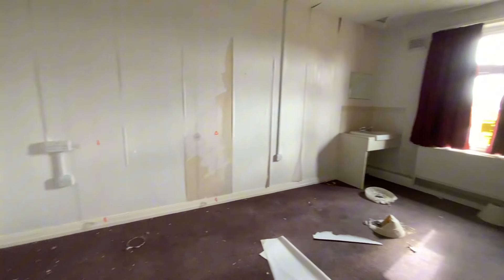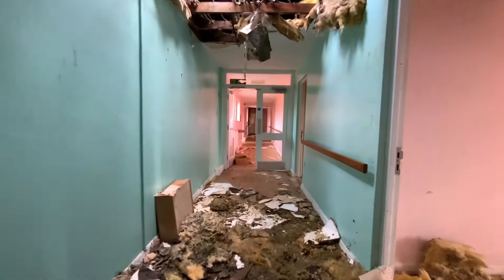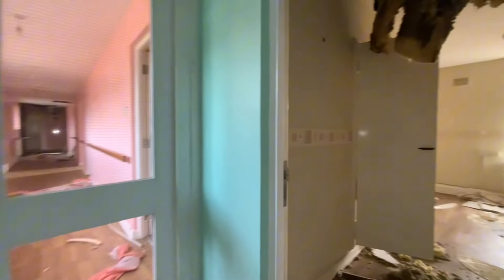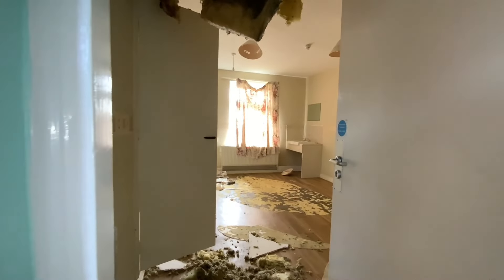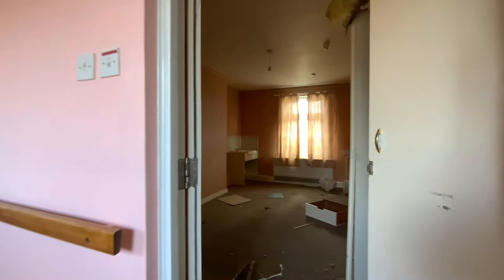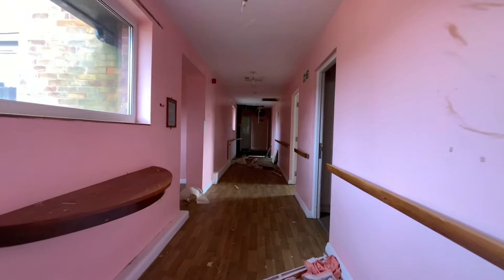You can tell this used to be a care home — it's got an emergency pull cord for when residents were struggling. Let's just walk down this part of the hallway and see if we've got anything. It's got such beautiful corridors in this building.